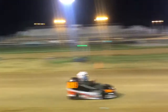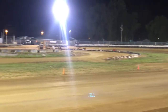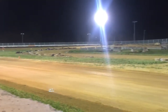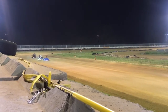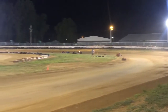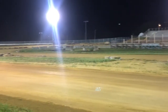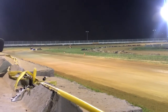5. 82 looks to the outside, thinks better of it, going into 1. 24 wheeler, the 82 is all over the 24 wheeler, pushing him out. A car gets to the inside of his track strip.